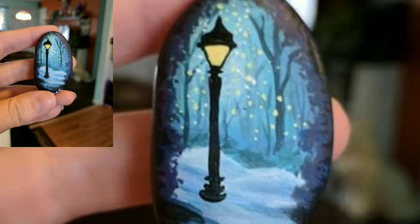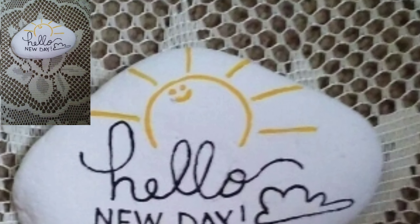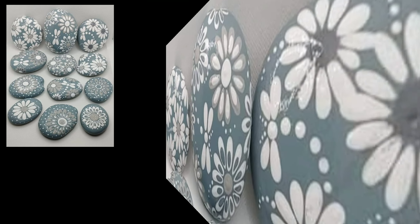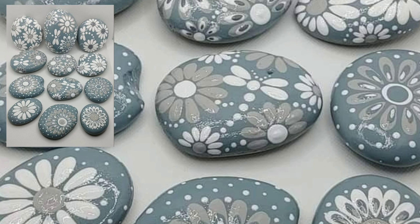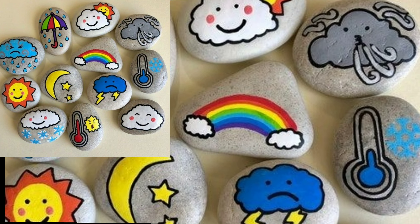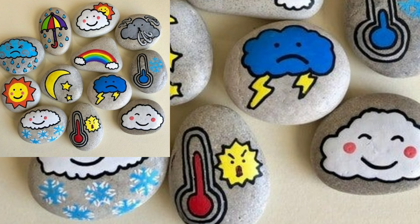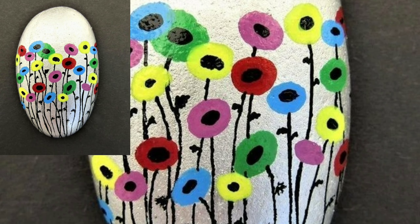I aim to bring you stylish hand printed rock stone designs and beautiful home decoration ideas. Thank you so much for visiting my YouTube channel, subscribing, and watching my videos. I hope you enjoy these outstanding modern hand printed rock stone designs.